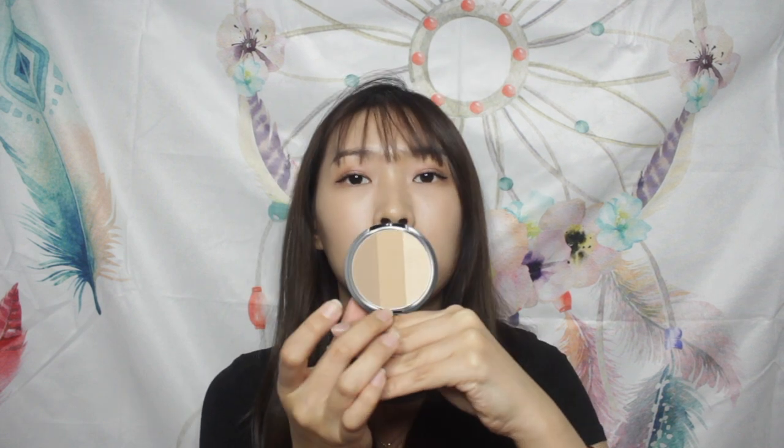My go-to contouring kit is this one from Opium. It has a warm contour — the darker shade is for the cheekbones, one is for nose shading, and there's also a highlight shade. The highlight isn't sharp but is low-profile and shiny.